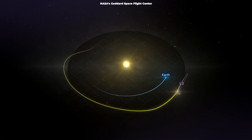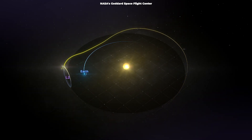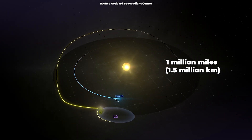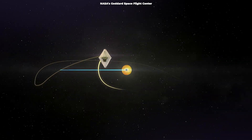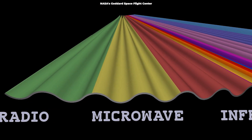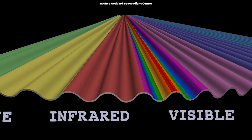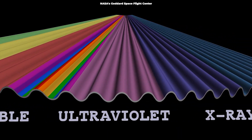What's more interesting is that Webb will have an unobstructed view of its targets due to its location about 1 million miles, 1.5 million kilometers, from Earth. The team of researchers will primarily gather data in the form of spectra. A spectrum is a rainbow, created when a beam of white light is broken into its component colors, such as with a prism.